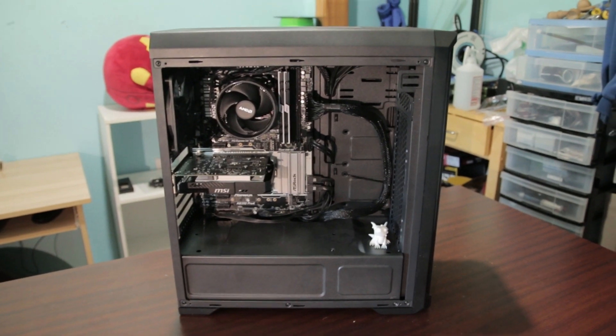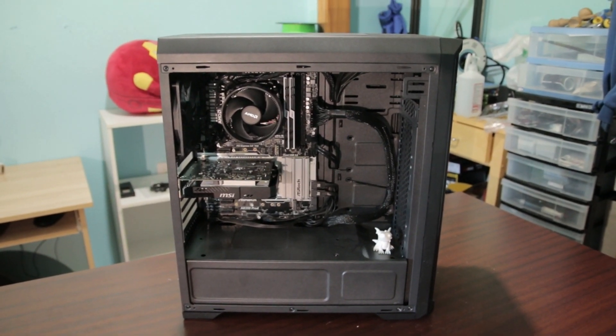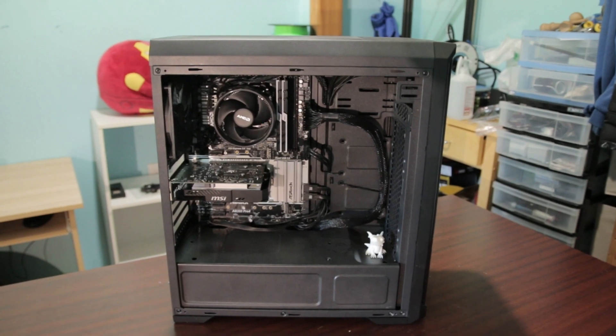So those are all the parts being used in this build. The prices and the links will be in the description. Now just sit back and enjoy the montage build.